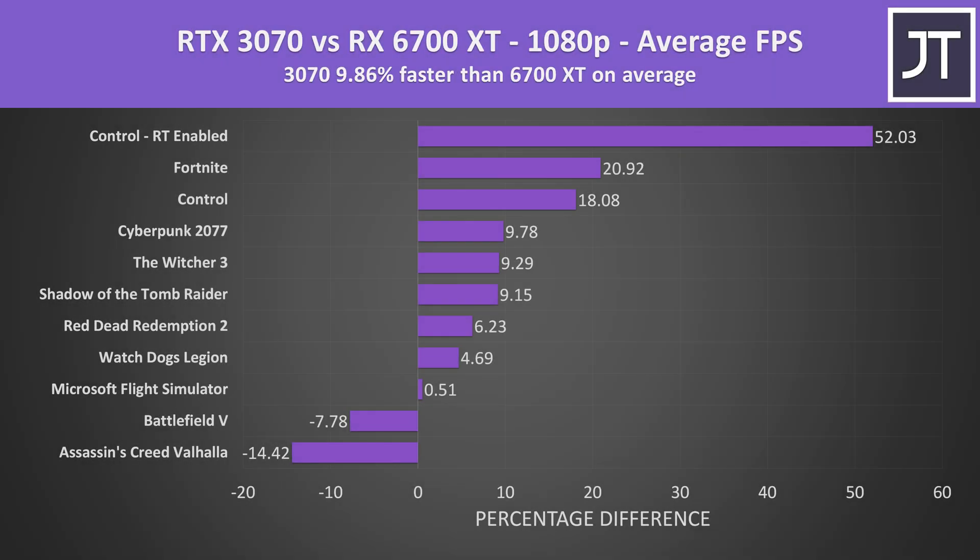Looking at all 10 games at 1080p, the 3070 was around 10% faster on average, though some games like Assassin's Creed Valhalla and Battlefield 5 favored the Radeon option, while Flight Simulator had no major difference. Control with ray tracing enabled at the top of the graph saw the largest difference — more than 50% higher average FPS. Excluding the ray tracing test, the 3070 is instead 5.6% faster at 1080p.